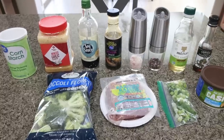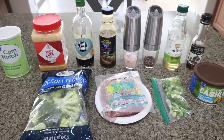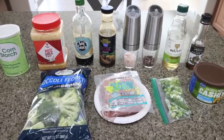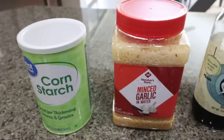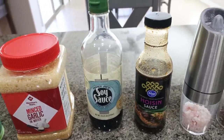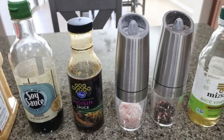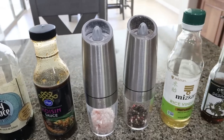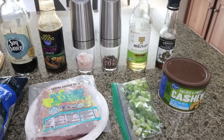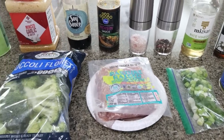For lunch this week, I'm going to make a cashew chicken stir fry. I've been craving Chinese food and I love cashew chicken, so we're making a healthier version. You're going to need cornstarch, minced garlic, soy sauce, hoisin sauce, salt and pepper, rice wine vinegar, sesame oil, cashews, green onions. I'm using ground chicken — you can also use chicken breast — and some broccoli.